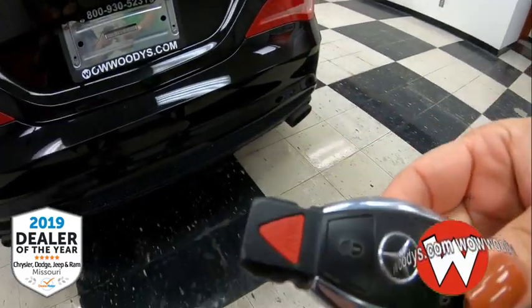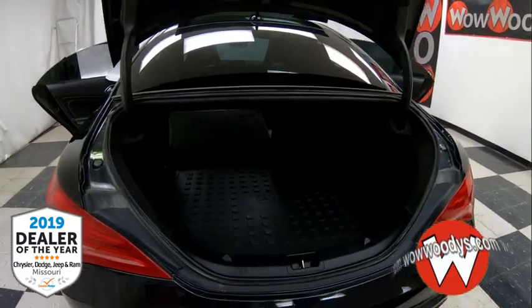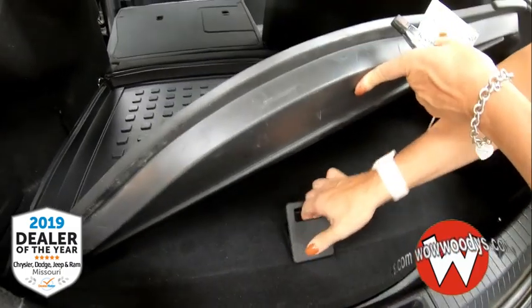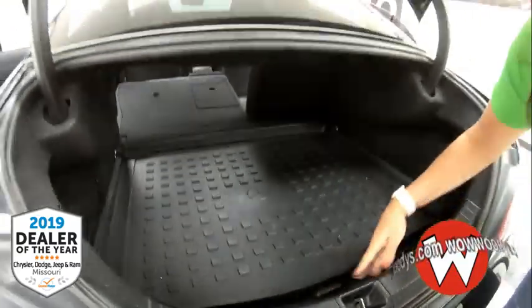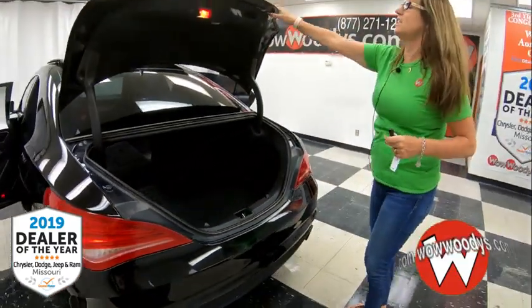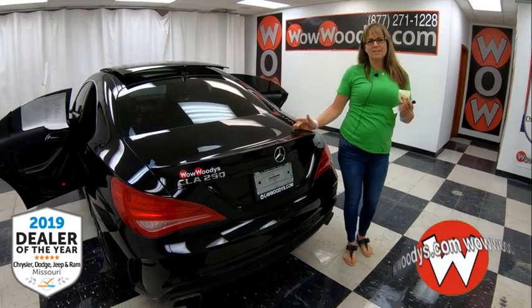It also has a power trunk on the key fob. As we enter the back, it's got a nice mat to protect your trunk area, and underneath there's an additional storage area. Lots of functionality with this Mercedes-Benz, and you'll look amazing going down the highway.